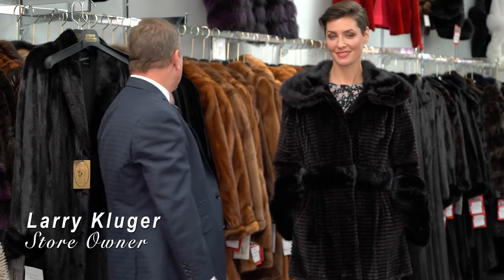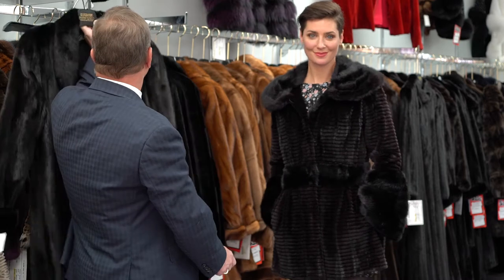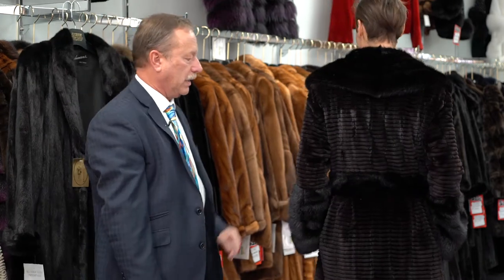Here at Cougar Furs, we get a lot of phone calls about restyling mink coats. Here's a customer's mink coat — they want it to be updated. And here's an updated mink coat that we sheared, grooved, and left some of the long-haired mink trim on it.